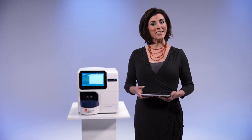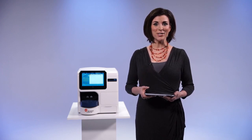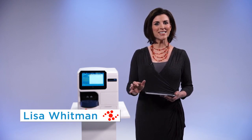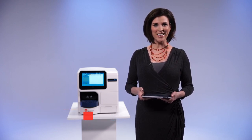Greetings from Indianapolis. My name is Lisa Whitman and I'm here to tell you that the parking lot vigils have ended. There is no need for any more speculation. The wait is over. Welcome to the live launch of exciting new technology from Beckman Coulter Life Sciences. Please meet the Viesel Blue Cell Viability Analyzer.